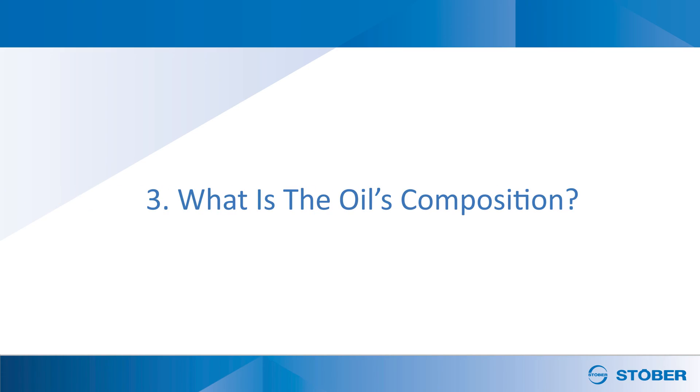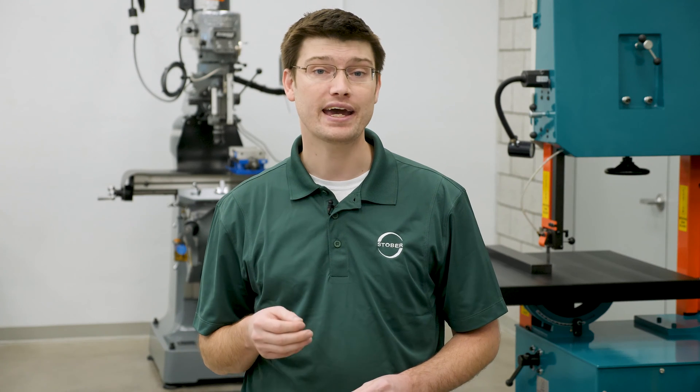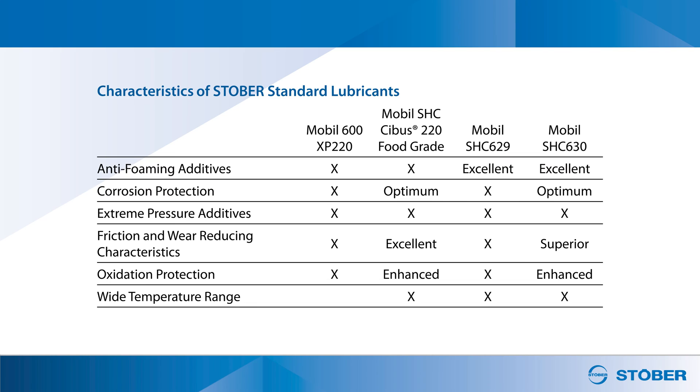Third, what is the oil's composition? There are many application considerations that should be accounted for in an oil's composition. Some applications may need extreme pressure additives, oxidation stabilizers, corrosion protection, or friction and wear reducing characteristics to avoid premature failure.